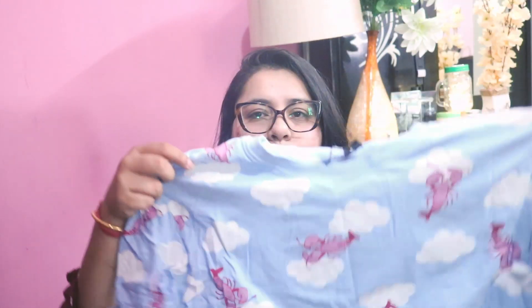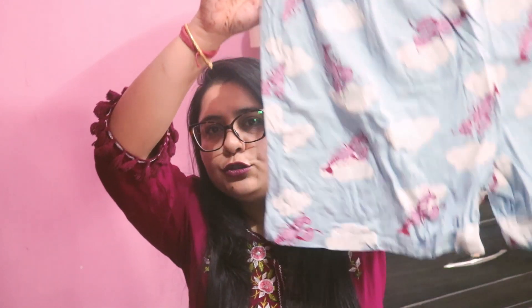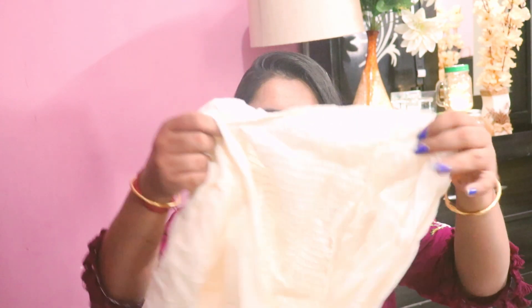First up I have this night suit, which I've worn one time. It's a shorts night suit in size double XL. It has bees and clouds on it — a powder blue color which looks very good, with bright colored bees and white clouds. This is a basic t-shirt and shorts set. It's quite good, comfortable, and soft fabric.